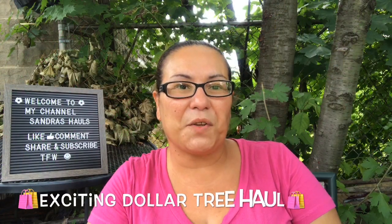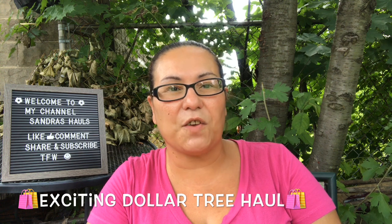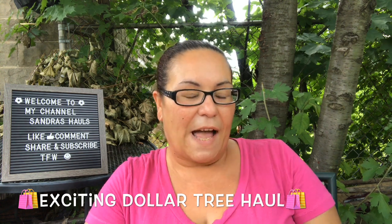Hi everyone, welcome back — and welcome if you're new. Thank you for taking the time to watch my video. I have an exciting Dollar Tree haul; I went in and found all new items. Happy Monday everybody! It's not hot at all today, just a little warm, fresh and cloudy — perfect to be outside. Let's get started with this Dollar Tree haul.